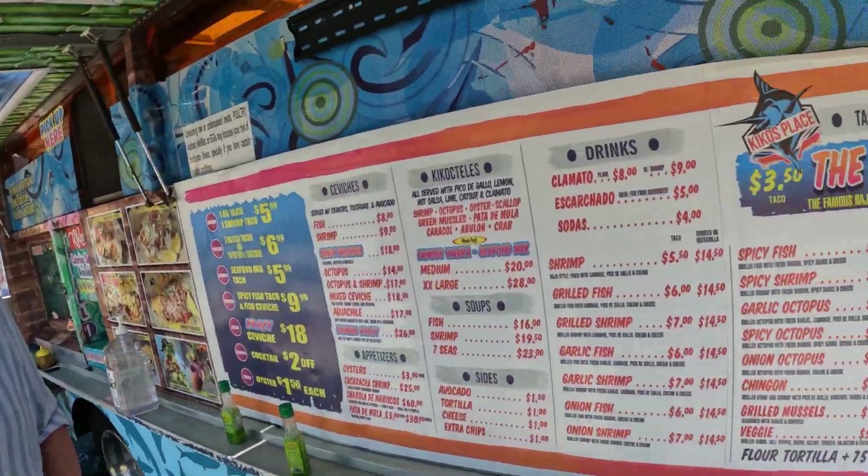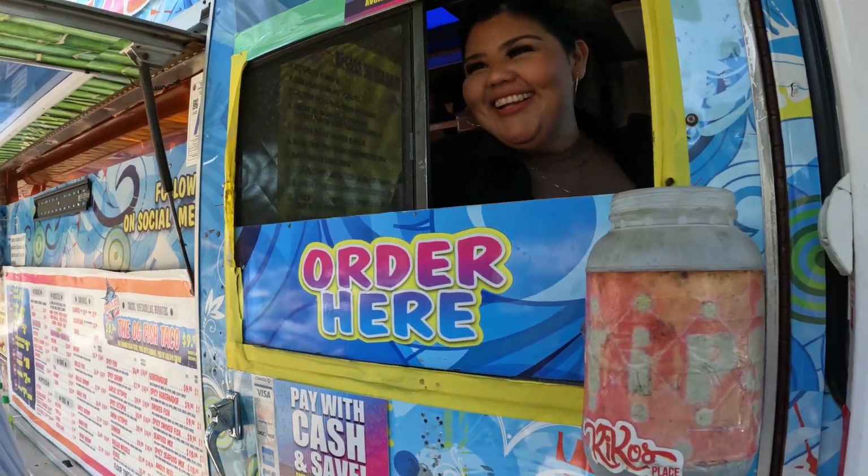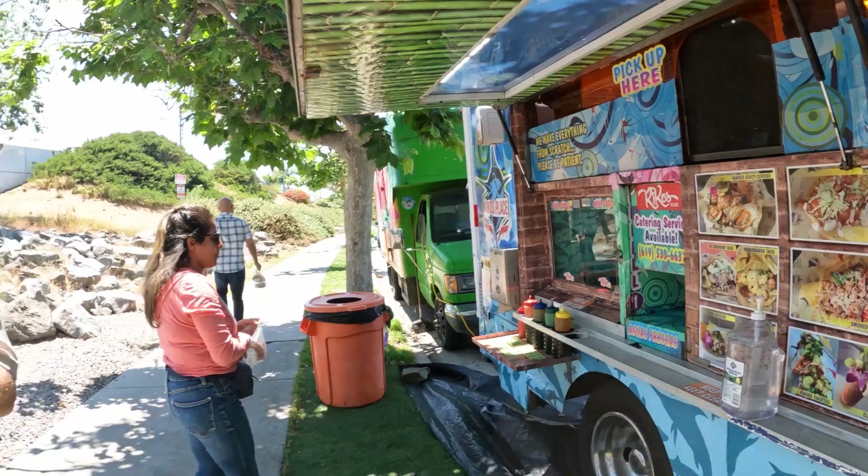Hello! Hey, I seen you on TV. I did, and I heard this is the best place for tacos! So, do you come here often?